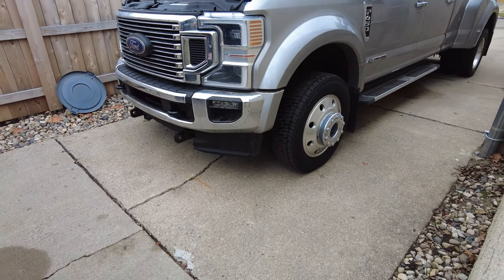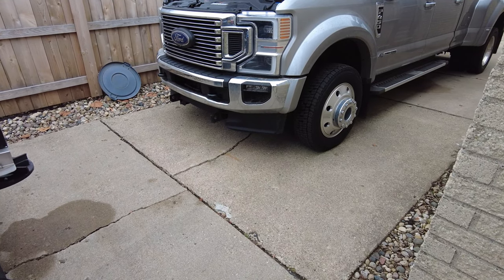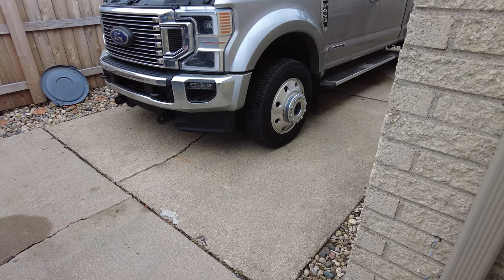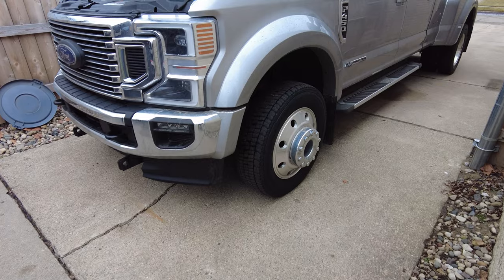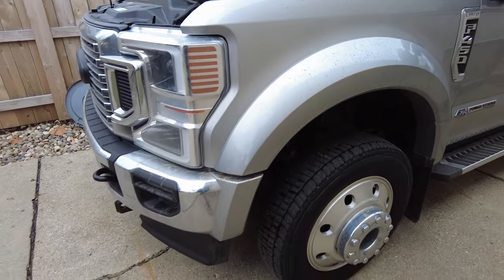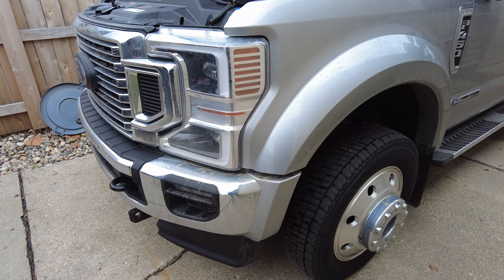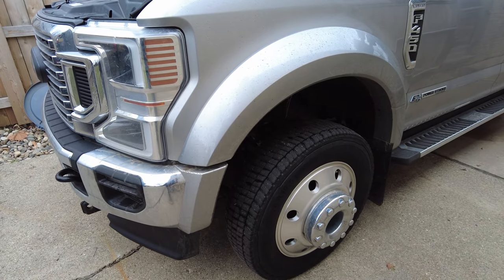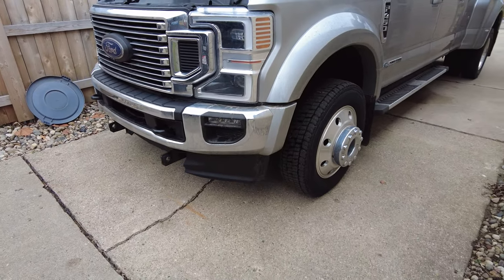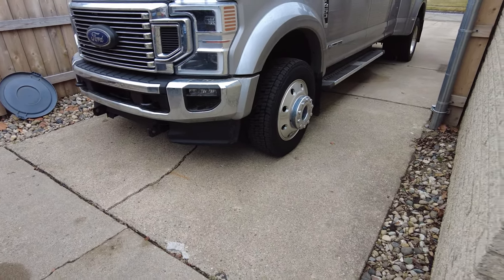If you follow the channel, I had a 3.5 EcoBoost F-150 before the 450, and that thing was all over the place in the snow with the stock tires. Compared to this with the Continentals, it's a lot better than that was. That tire was wider with no deep tread — a really wide tire — which explains why. This tire, being as skinny as it is for the weight of the truck, is not bad.